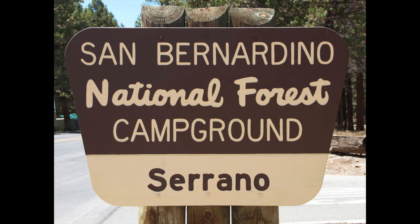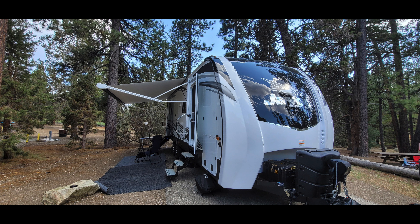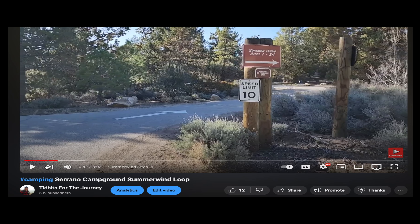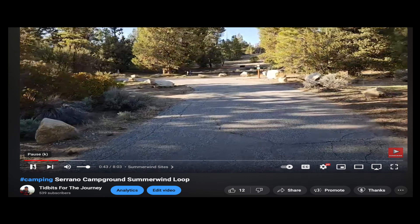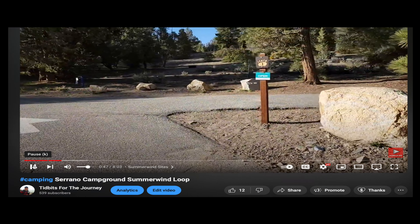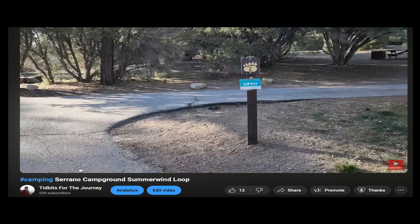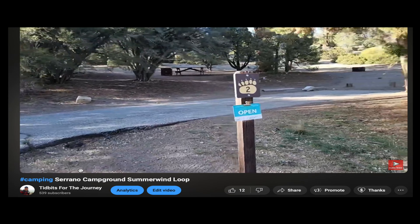Serrano Campground at Big Bear Lake. Serrano Campground is a beautiful place for campers to come and enjoy Big Bear Lake. It is a scenic and fairly modern campground that provides access to a variety of outdoor recreational opportunities. The campground offers more than 100 sites for tent and RV camping. A couple dozen sites provide full utility hookups for RVs, and there is a dump station with a $10 fee located within the campground.